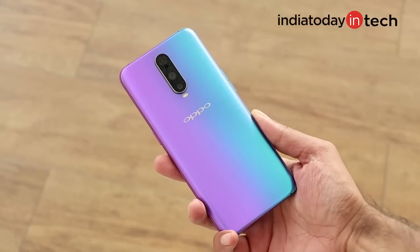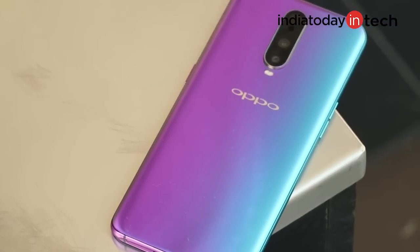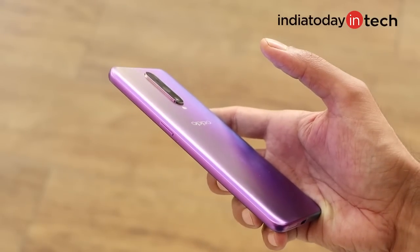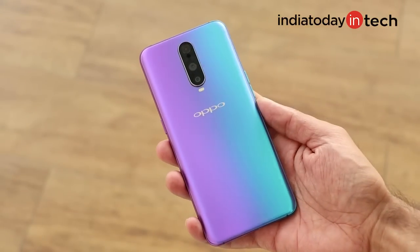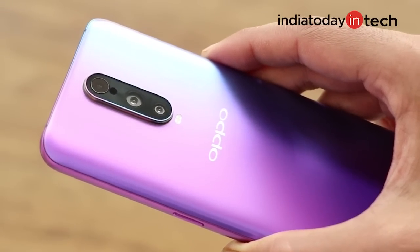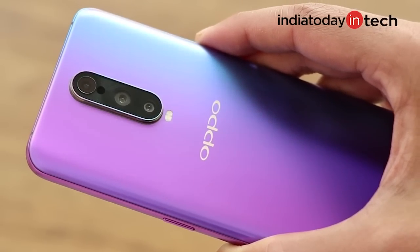The Oppo R17 has an amazing looking design. It comes with a metal body with glass back, but the glass back has a very matte-like finish, so from afar it doesn't look like it has glass at the back. It does attract smudges and fingerprints but they are not very visible on the smartphone — a problem with most glass back phones. But it has a very beautiful looking color; it reflects light in a very nice way and as you rotate the smartphone, it shows hues of blue, violet, indigo and purple, all in a very subtle manner.